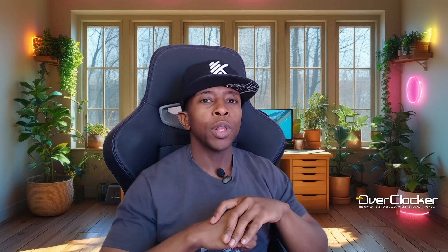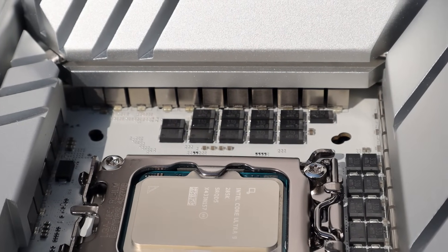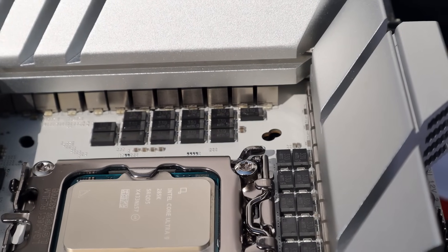Hey all, this is Nance again from the Overtalker Magazine. I'd previously spoken about going through the numbers for the Core Ultra 9 285K. I was fortunate enough through ASUS local to get my hands on a Core Ultra 9 285K, and that's the one I used for the APEX review, which you can check out in the description below.